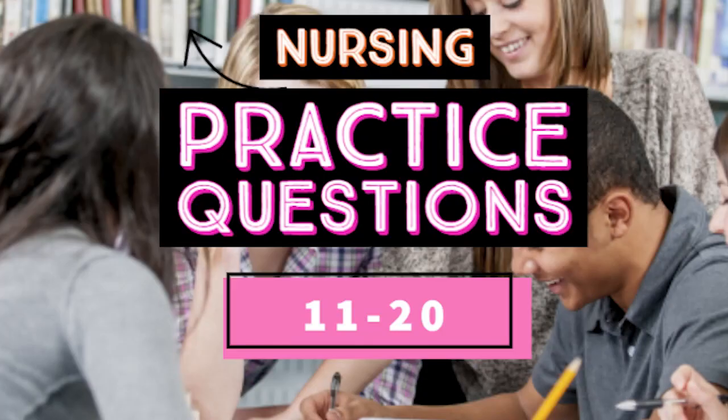Here are nursing practice questions from 11 to 20.